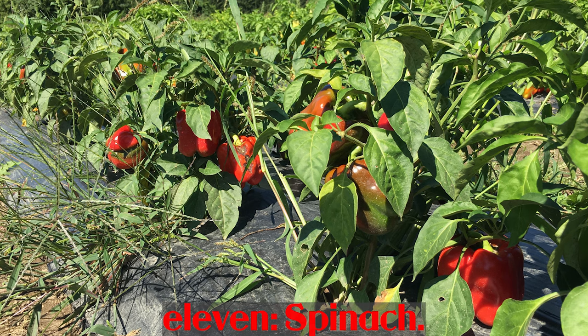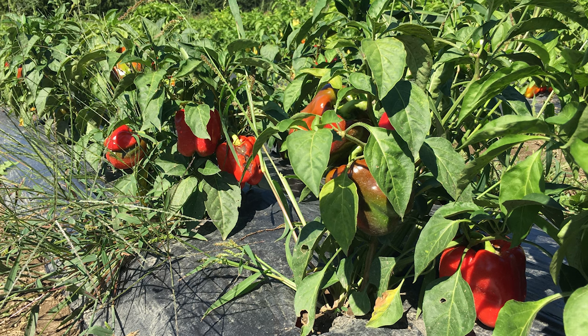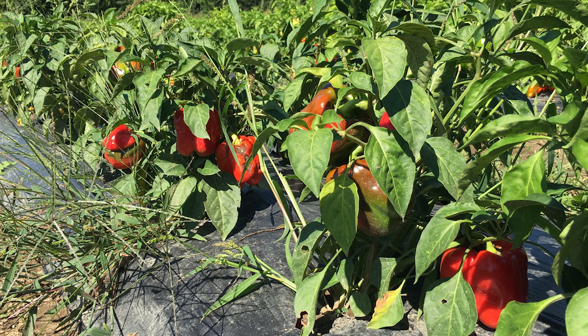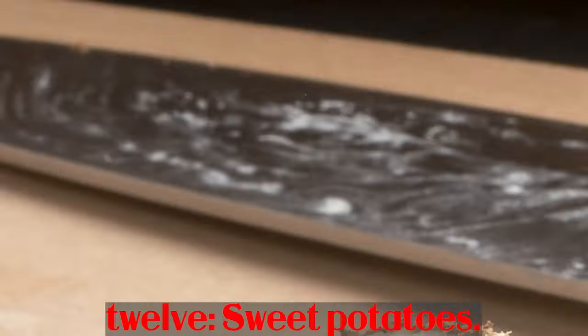Number 11: Spinach. Like other green leafy vegetables, spinach contains a lot of nutrients. Each half cup of boiled spinach provides 573 mcg of vitamin A. Some studies indicate that spinach can lower blood pressure and improve heart health.